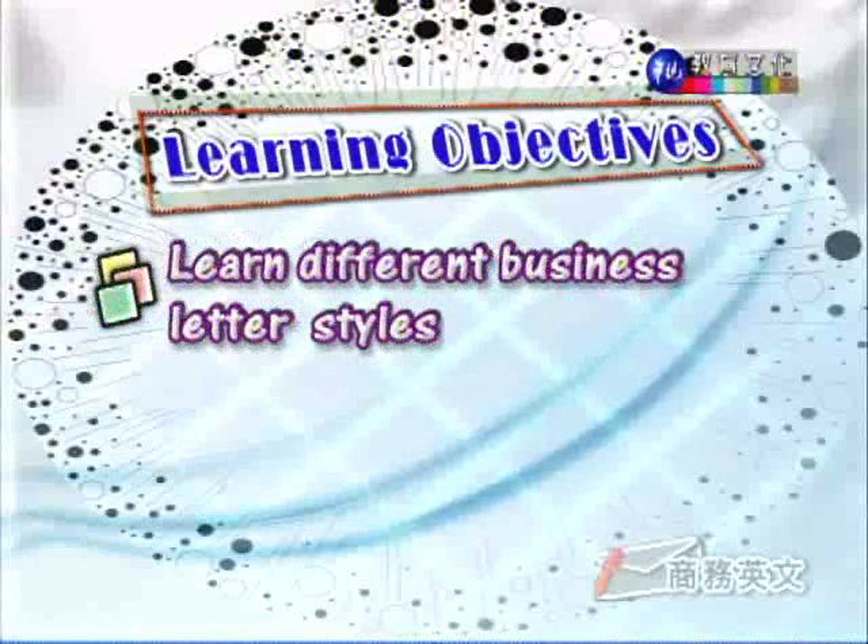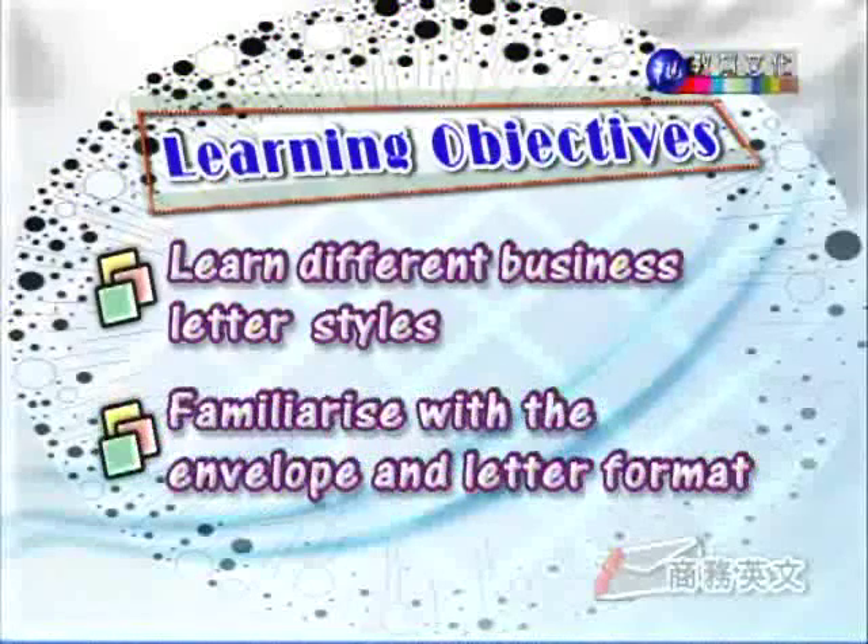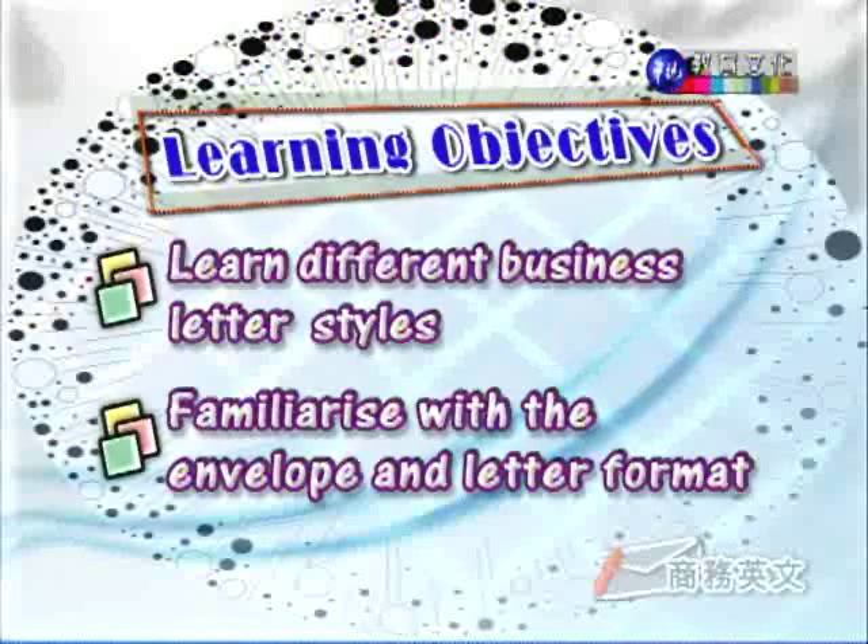Learning Objectives. First, learn different business letter styles. Second, familiarize with the envelope and letter format. 我们要看的就是常见的商业书信格式,除了看信件的内容本身之外,我们要看信封的写法该怎么写。